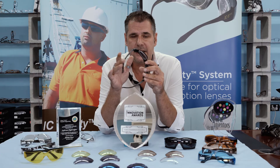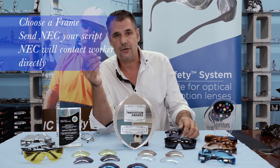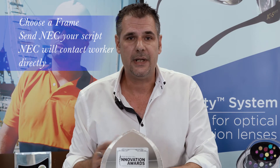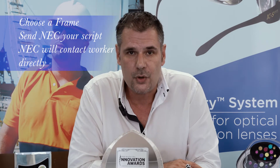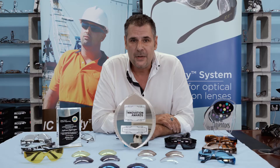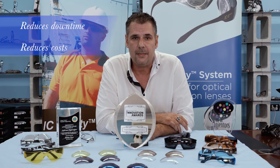The employee can get his eyes tested by any optometrist, goes to the OHS officer, gives them the script, and we send the script to New Eye Company. We will order his optical prescription — the original optical prescription from the optometrist — and fit your worker. It's all about reducing downtime and saving corporate companies money.